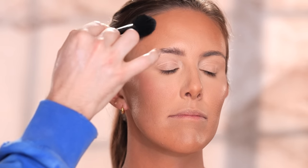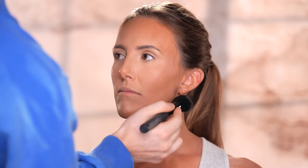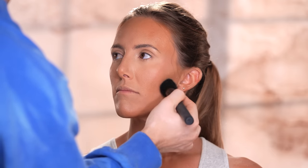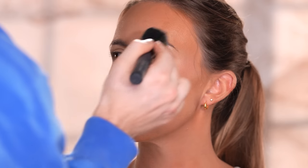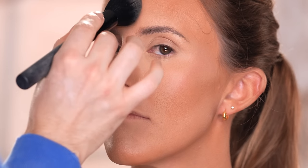For the rest of the face I'm using the Kosas Cloud Set Powder in the shade Comfy, brushing this on with a large fluffy face brush. You can use your setting powder instead if you like, but the reason I'm choosing this powder for the rest of the face is because it has a slight amount of coverage — very, very sheer, but just enough to help smooth out the complexion for a soft and even look.